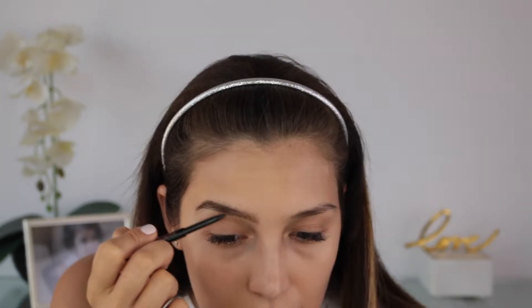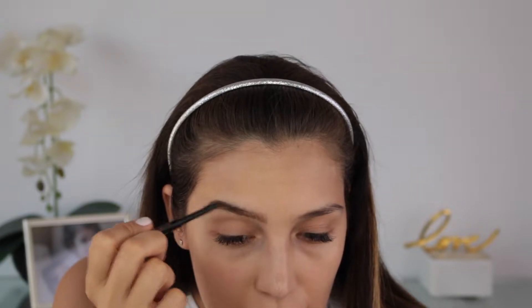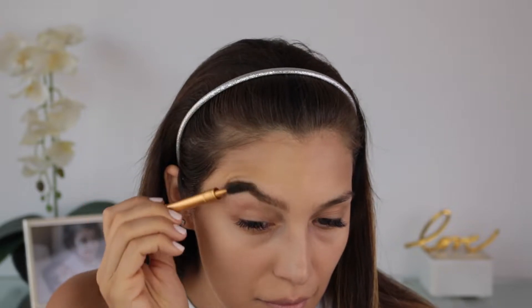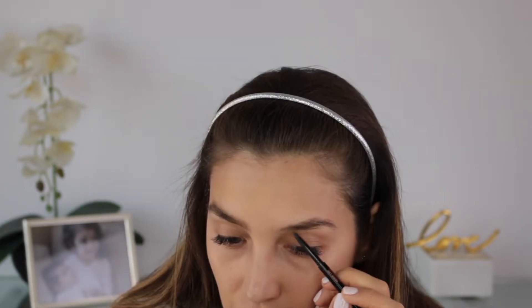Next is filling my eyebrows, and for an everyday quick look I go for a less shaped brow. I like using a brow pencil to achieve a more natural look.